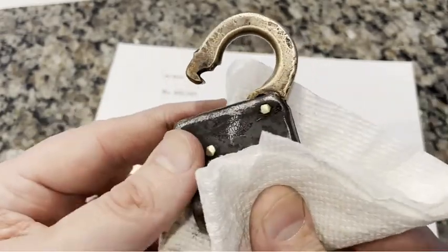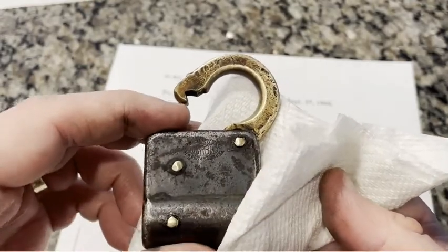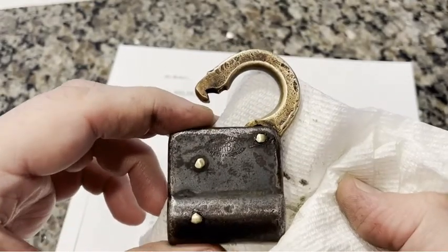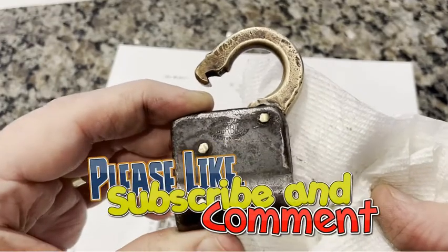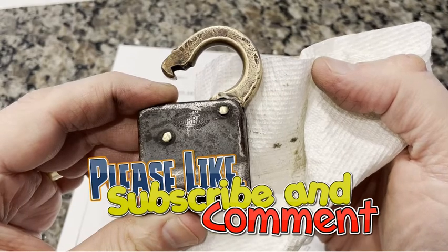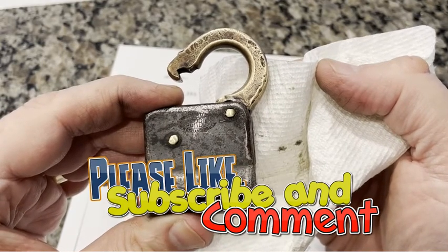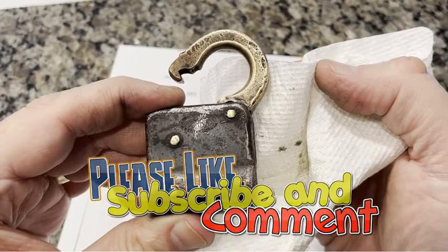Beautiful lock — goes back to the 1890s, gorgeous all the same. More new old locks to come; I made another purchase. Hey, thanks for watching everybody. Take care — I appreciate your likes and comments, and if you get a chance please subscribe. Have a good one!